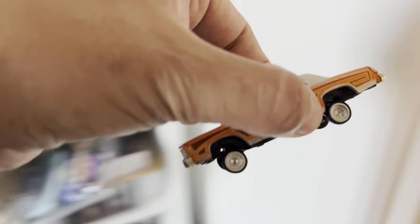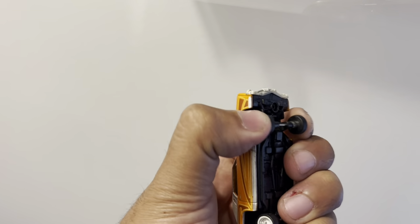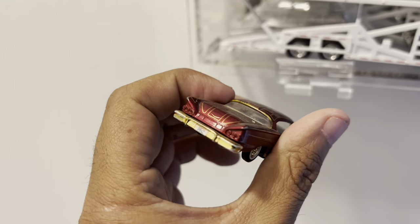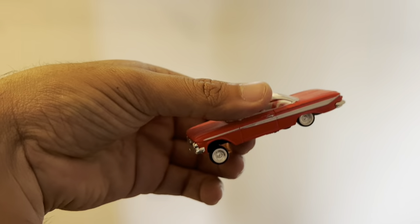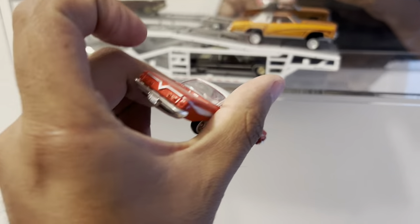Let's go with a lowrider. This lowrider — the suspension actually goes up and down, guys. Look at that. So sick. Got one of my favorite Impalas right here. This is a dream car, literally a dream car. And let's grab this Impala right here — one of my other all-time favorites.